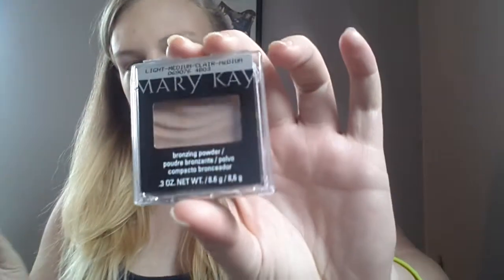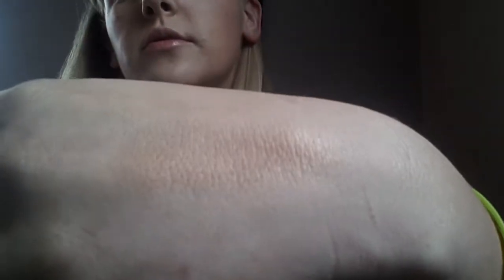So this is the Mary Kay Bronzing Powder. It retails for $18. It says it creates a natural looking sun-kissed glow. It's really, really pretty — looks really, really soft too. Let me swatch it a little bit better. That's really, really pretty. Definitely have to try that, and I'll put up pictures of me wearing this and all the products at the end.